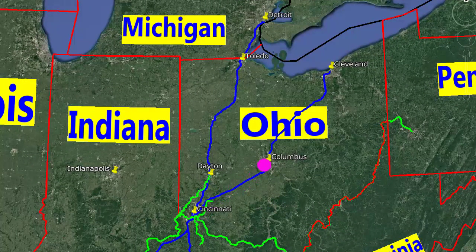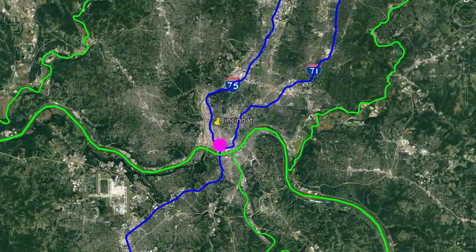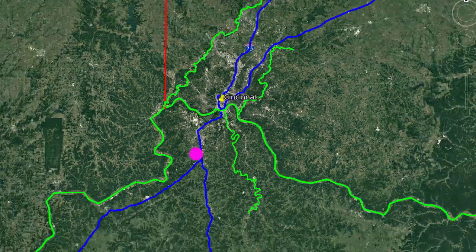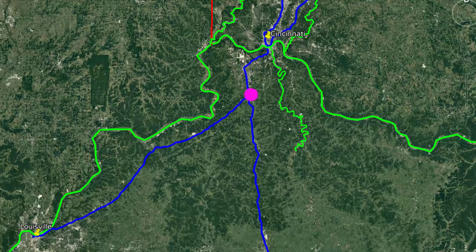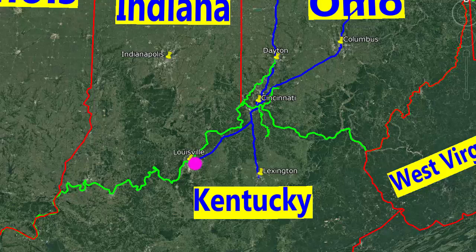Interstate 71 takes you northeast to Columbus and Cleveland. Interstate 75 goes north to Dayton, Toledo, and Detroit. These two roads merge in Cincinnati to cross a two-story bridge. The two roads remain on the same route for about 30 kilometers in Kentucky, then Interstate 71 separates from 75.